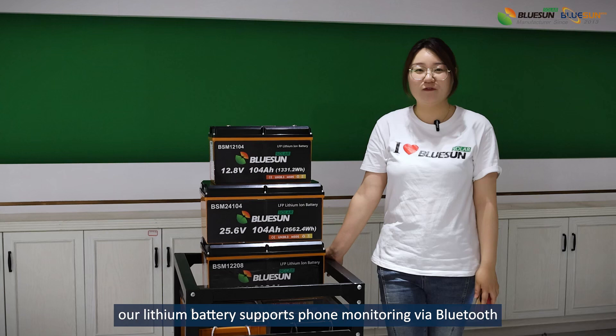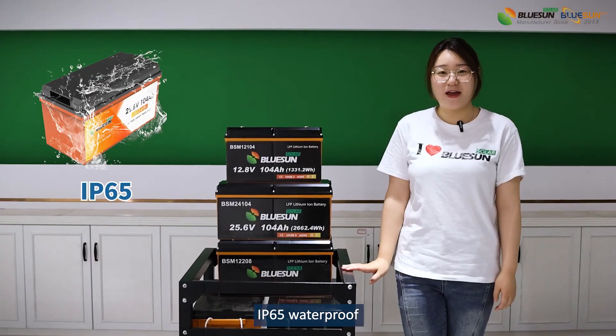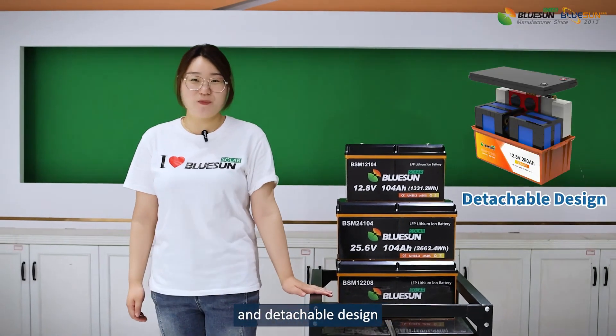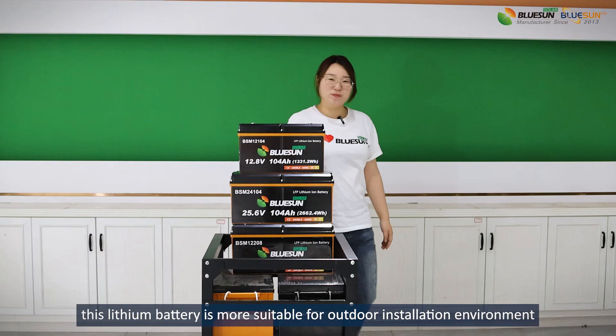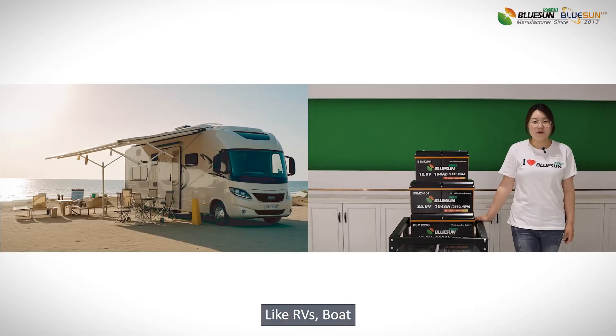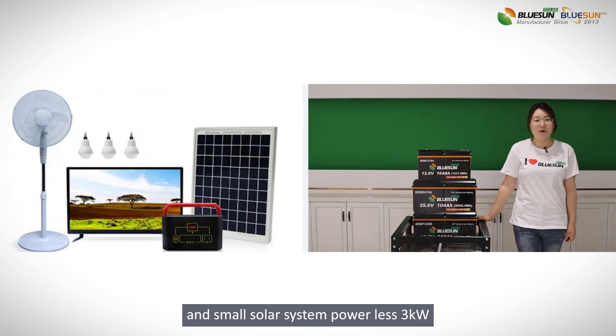Our lithium battery supports phone monitoring via Bluetooth, IP65 waterproof, low-temperature heating, and detachable design. Therefore, this lithium battery is more suitable for outdoor installation environments like RVs, port, and small solar systems up to 3kW.